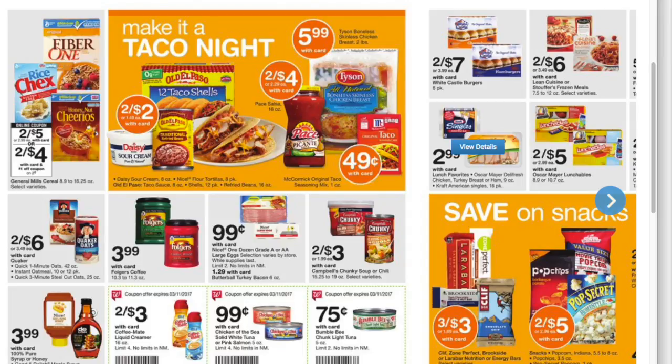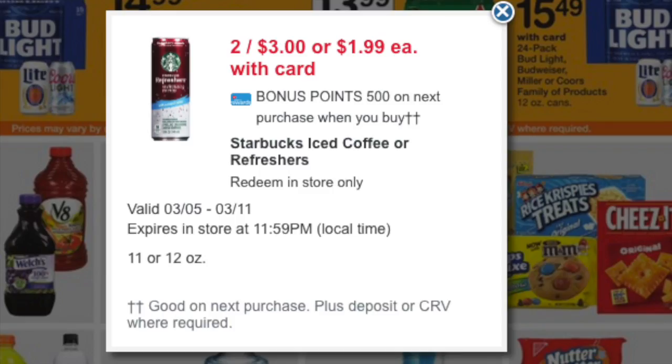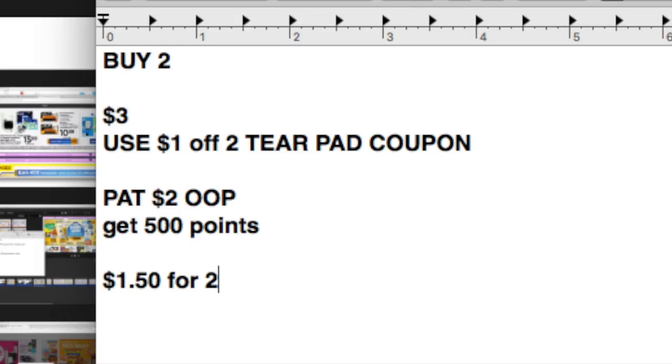Here's a really great one for Starbucks Refreshers — 2 for $3. So for this deal, you would pick up 2 for the price point of $3. There are various tear pad coupons for $1 off, so if you have one, use it. It'll drop it down to $2, and that's what you'll pay out of pocket, and you'll get back 500 points. The final price after the points would be $1.50 for 2, or $0.75 each.